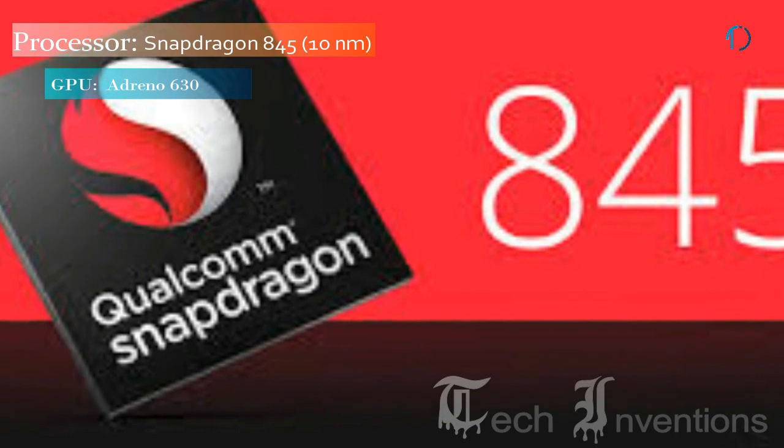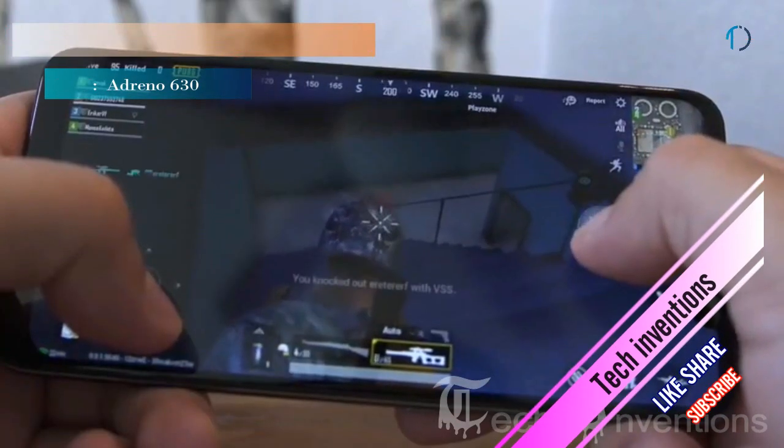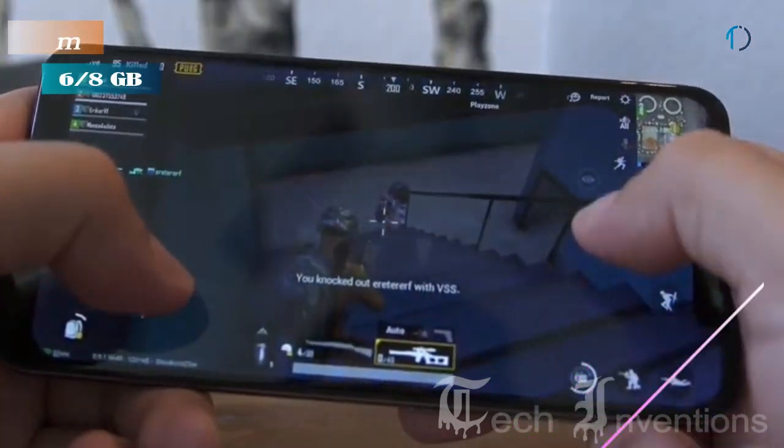This smartphone is powered by an Octa-Core Qualcomm Snapdragon 845 10nm processor and packs 6GB and 8GB of RAM.